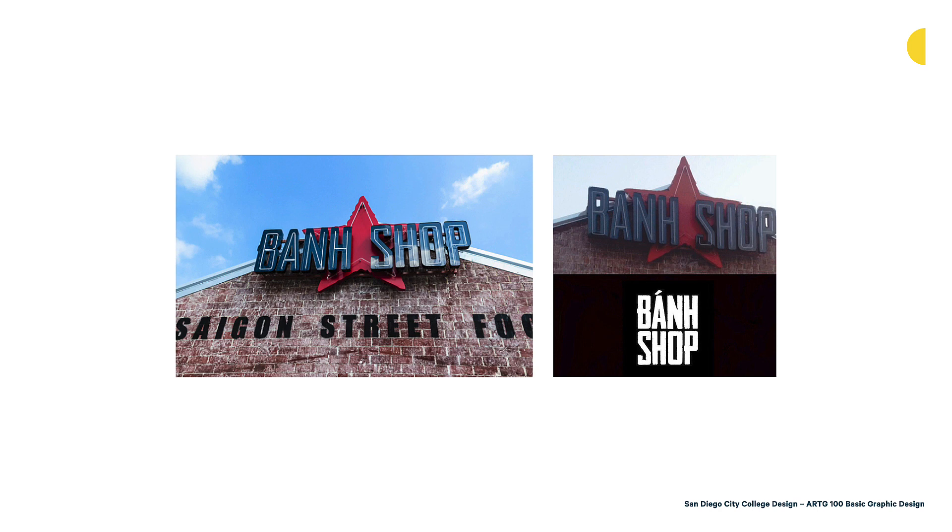Yum Brands took that feedback into consideration, rebranded to what you're seeing in the lower right — re-stylized the typography and got rid of the star altogether. So it's important that you research color, think about the audience, think about the product you're working with, and determine what colors are going to make sense.